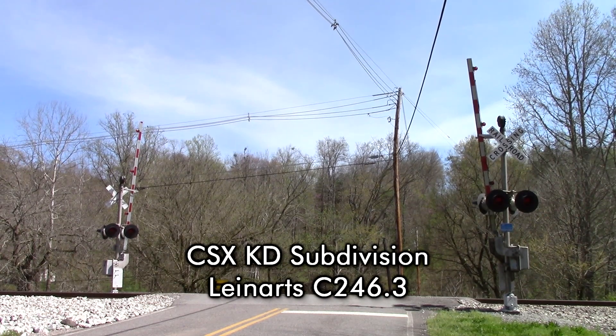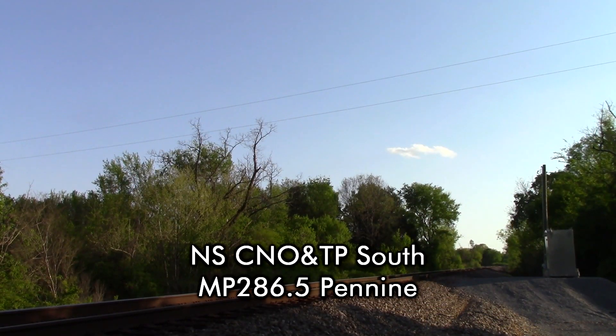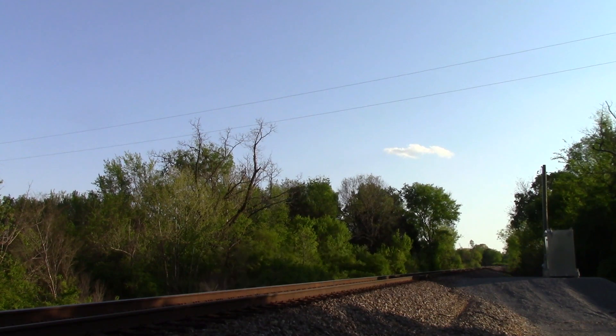CSX Equipment Defect Detector, mile post 246.3, no defects. Total axle 446. End of transmission. Norfolk Southern, mile post 286.5, no defects. CSX Equipment Defect Detector, mile post 168.3, no defects.